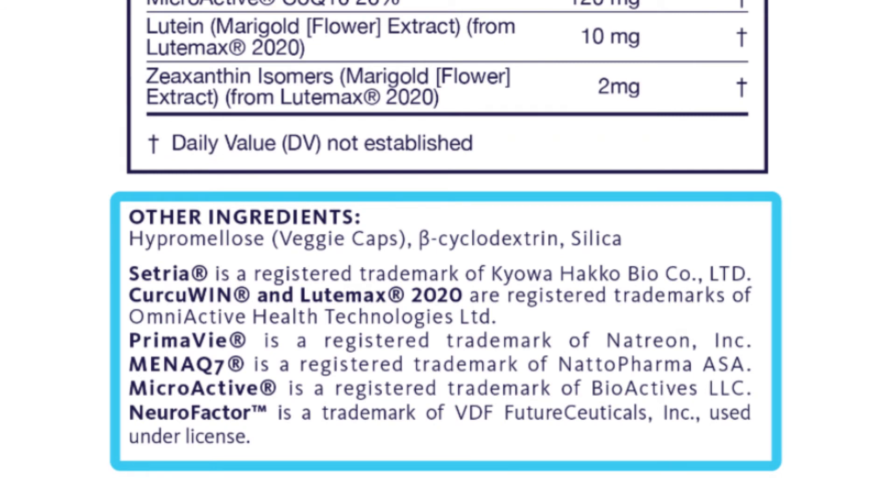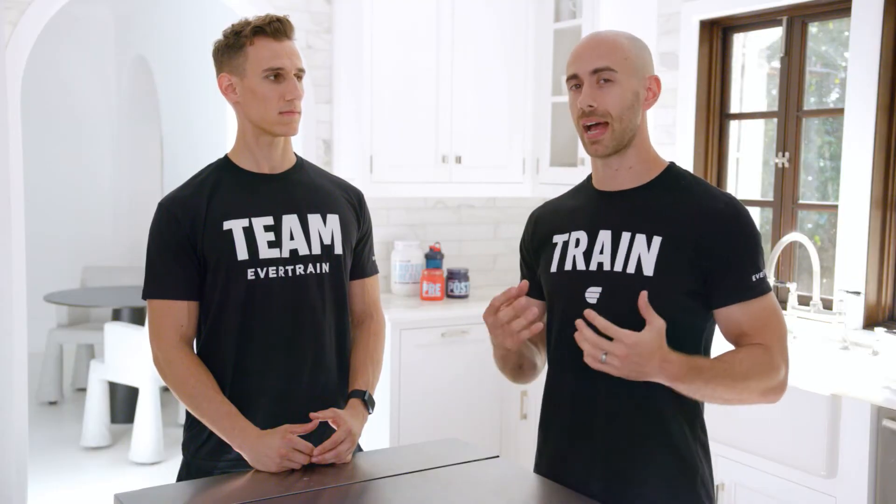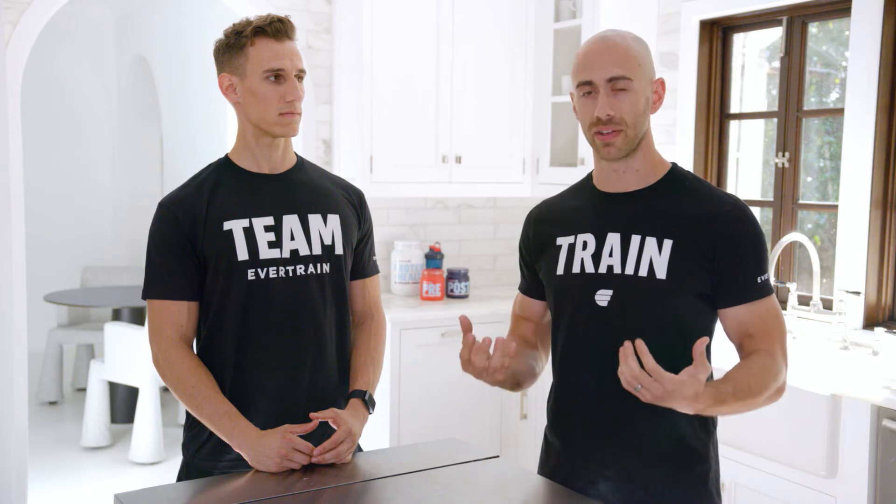The first thing I want you to look for are artificial dyes. These are things that typically have FDC in front of them. So you'll see FDC blue number 1, red 40, yellow number 5 and 6. These are all artificial dyes and they have shown adverse reactions in a lot of people that are sensitive to them. So look for alternatives like beetroot, turmeric, or spirulina.